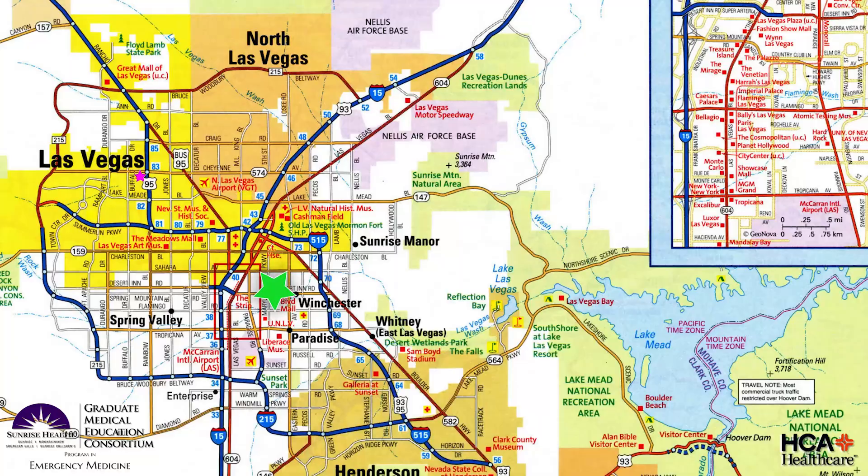Our secondary training site is located right here at Sunrise Hospital. Sunrise is a large urban hospital located just two miles east of the Las Vegas Strip. Much of our patient population is similar to what you might find in any large city's urban hospitals. Las Vegas attracts millions of tourists per year, which means at Sunrise we get to treat a lot of those tourists — it adds some interesting challenges to our treatments.